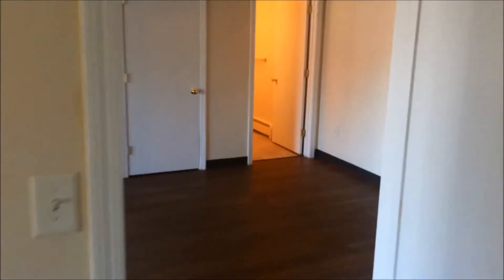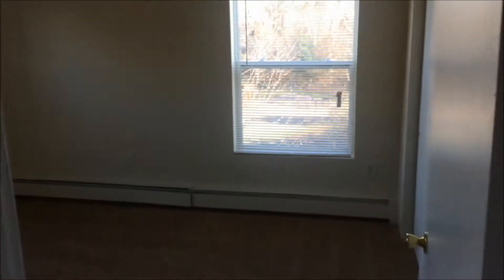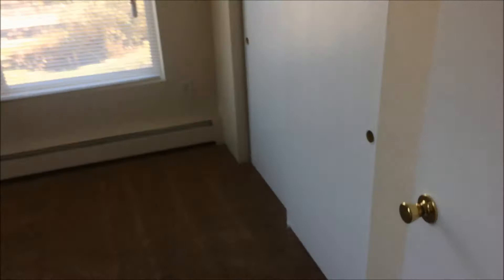Coming out of the first bedroom, we will go across the living room and into the second bedroom. In the second bedroom, you will notice the plush carpeting as well as another large closet.